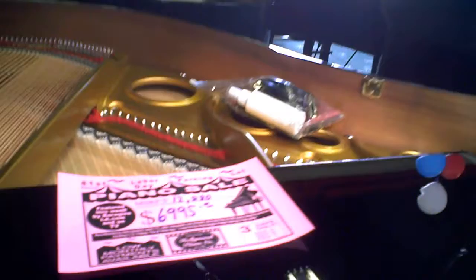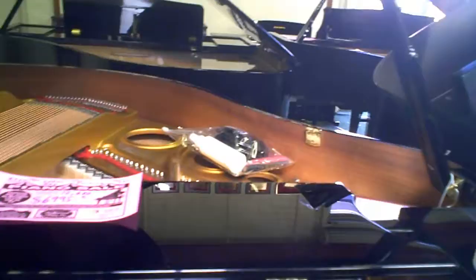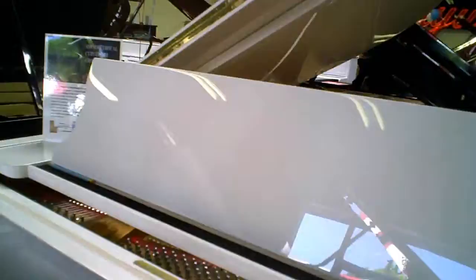What do we have here? This is a Weber — beautiful, glossy baby grand. This would normally sell for an MSRP of $12,080. They've got it for $69.95. That's almost a 50% savings.